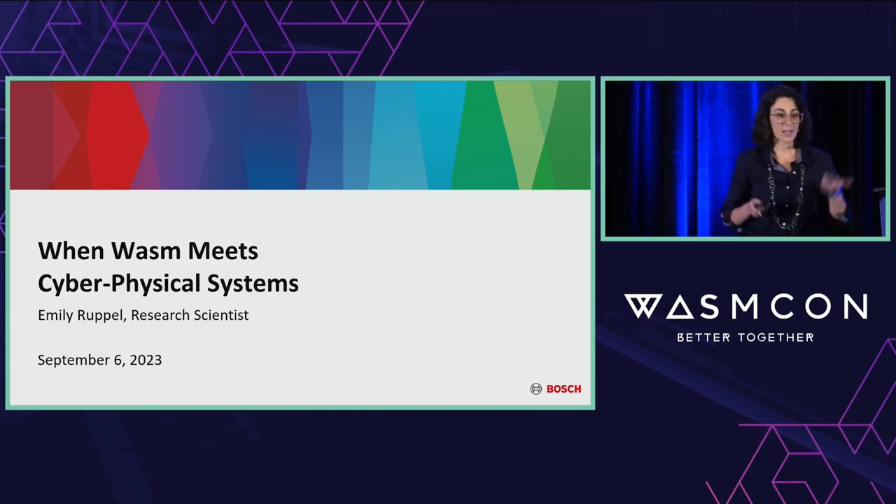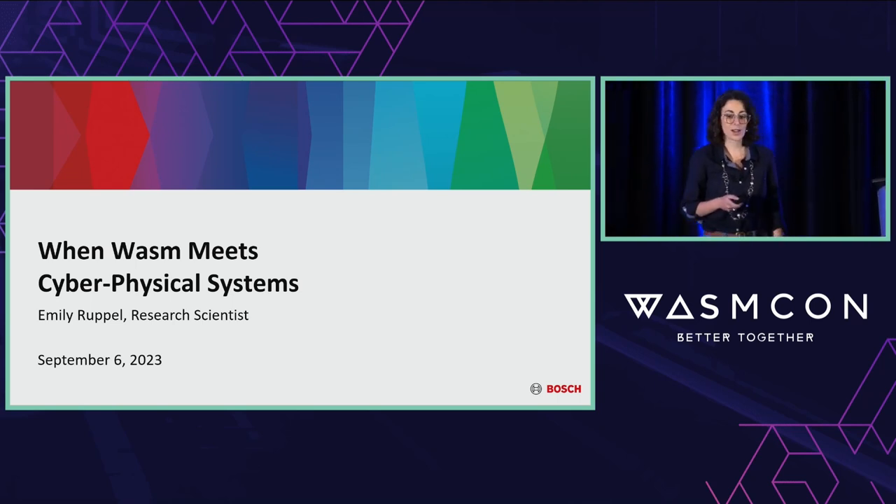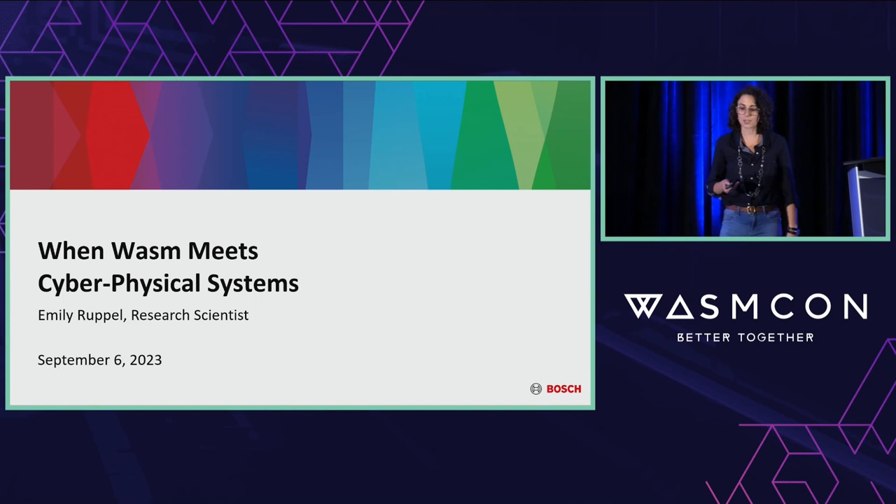Hello. As was mentioned, my name is Emily Ruppel, and I'm a research scientist at Bosch Research. Today I'm here to describe what happens when WebAssembly meets cyber-physical systems.